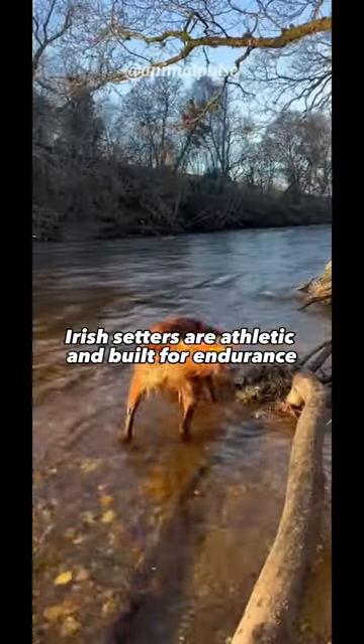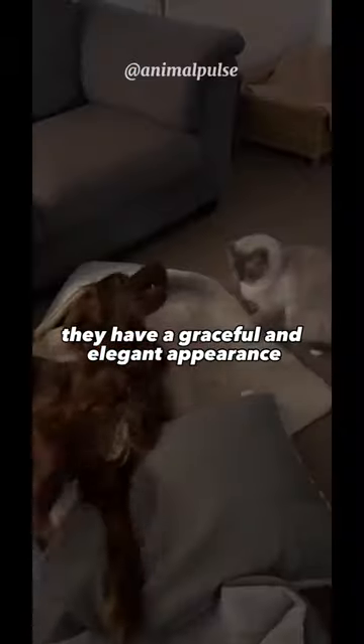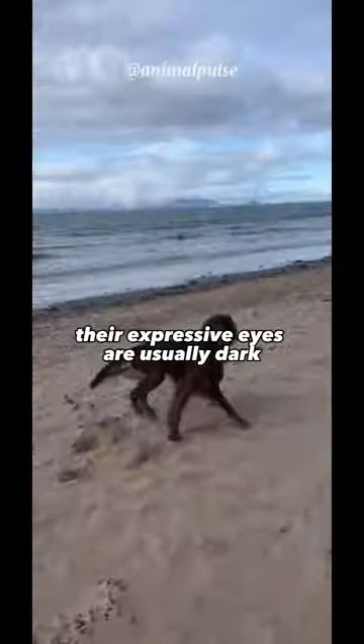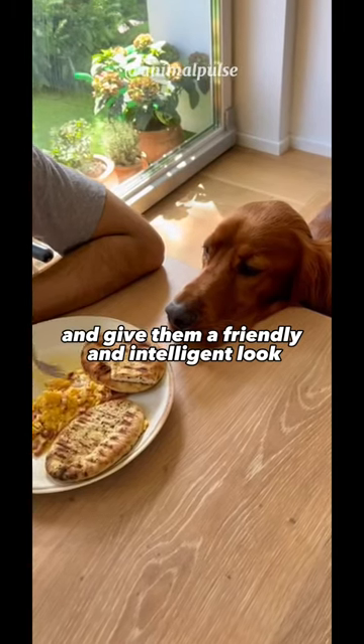Irish Setters are athletic and built for endurance. They have a graceful and elegant appearance, with a lean yet sturdy body. Their expressive eyes are usually dark and give them a friendly and intelligent look.